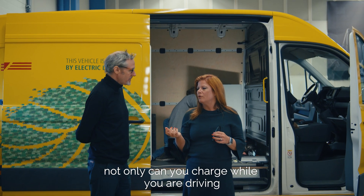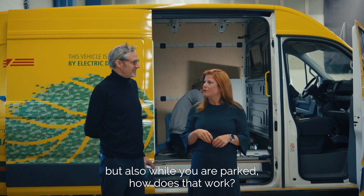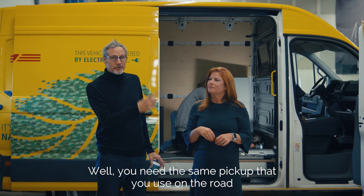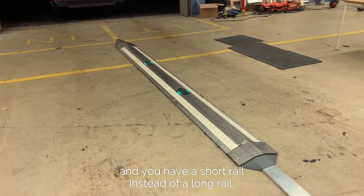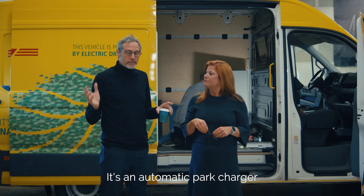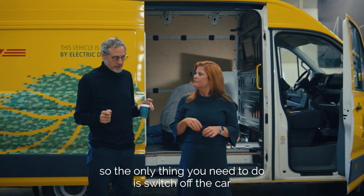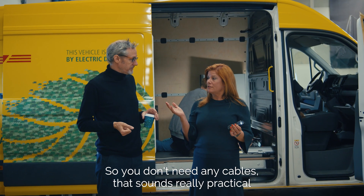Not only can you charge while you are driving, but also when you're parking. How does that work? You need the same pickup as you use on the road, but with a short rail instead of a long rail — it's an automatic park charger. The only thing you need to do is switch off the car and the pickup goes down automatically and starts to charge. You don't need any cables.